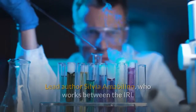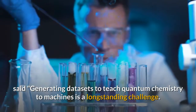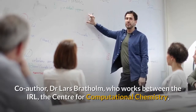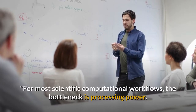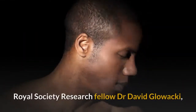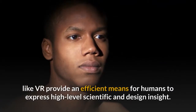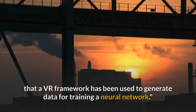The team used their interactive VR system to teach quantum chemistry to neural networks. Lead author Sylvia Amabilino, who works between the IRL and Bristol's Center for Computational Chemistry, noted that for most scientific computational workflows, the bottleneck is processing power, but machine learning has created a scenario where the new bottleneck is the ability to quickly generate high-quality data. Royal Society Research Fellow Dr. David Glowacki, who heads up the IRL across Bristol's Department of Computer Science and School of Chemistry, said: Immersive tools like VR provide an efficient means for humans to express high-level scientific and design insight. As far as we know, this work represents the first time that a VR framework has been used to generate data for training a neural network.